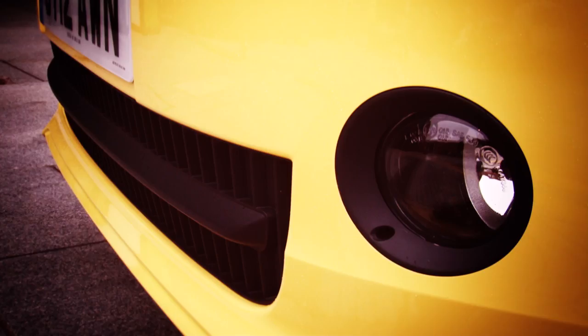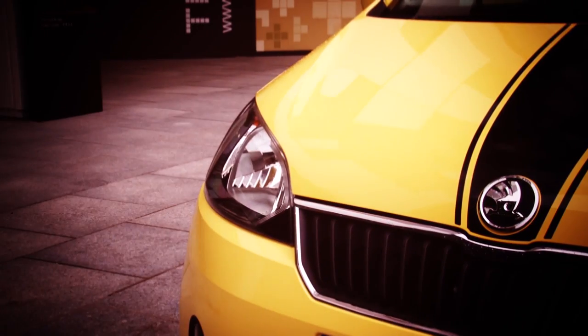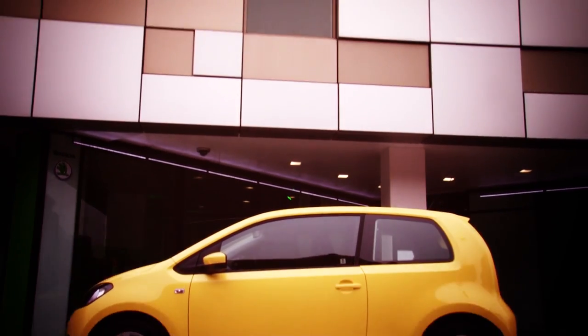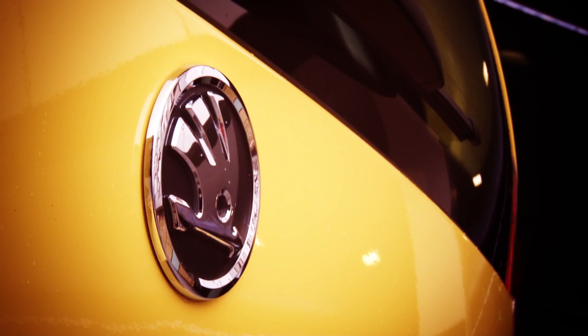It's small and pretty much identical to the Seat Mii and VW Up. They're all the same underneath, but have different faces and, more importantly, different price tags. The VW Up is the funkiest to look at, and the Seat Mii is aimed well and truly at the kids. And the Skoda — well, that's for people who want a cheap, reliable car and don't necessarily care about brand image.